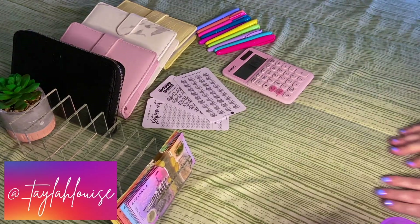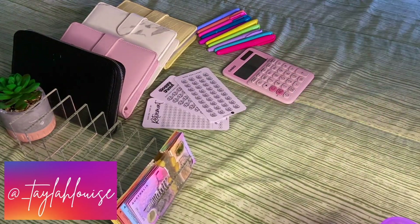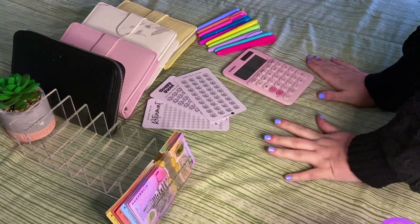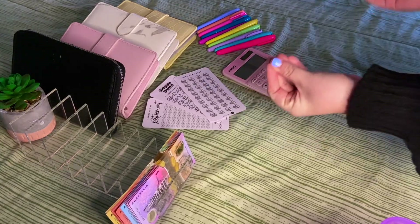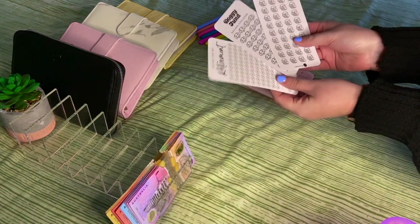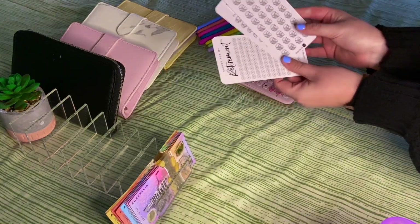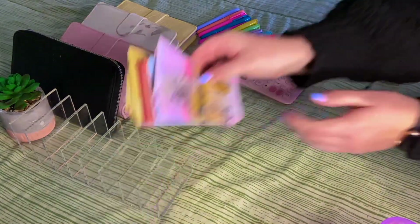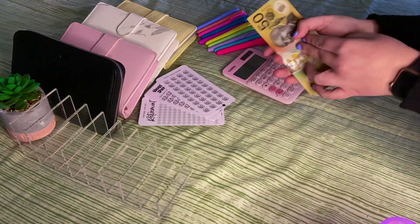Hello and welcome back to the Taylor Louise Budgets channel, where we get to stuff money into cash envelopes. I love this system and this is one of my favorite videos to film, so let's get cracking. You have seen these in a few of my recent Instagram posts and YouTube videos where I introduced them, and today we actually get to color them in — so I'm super excited about that.